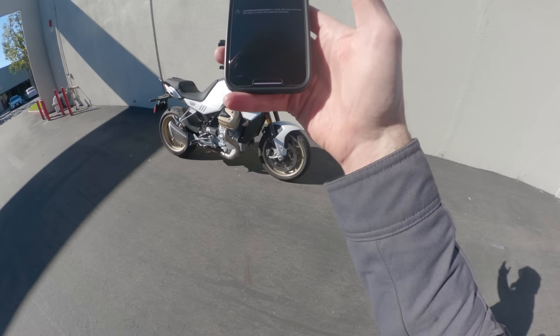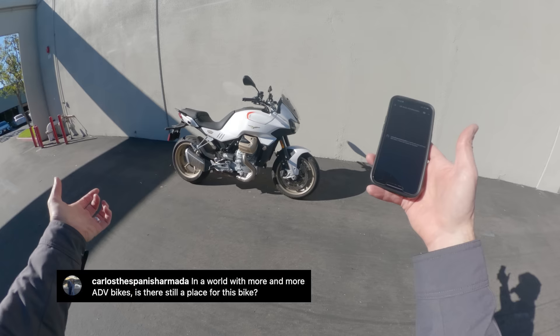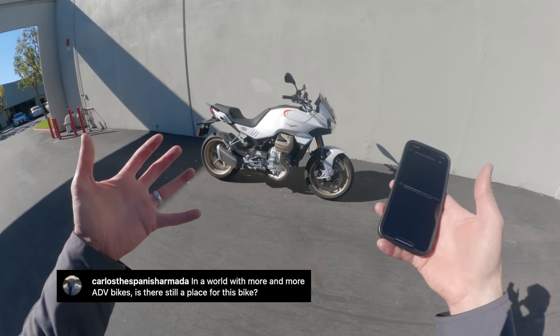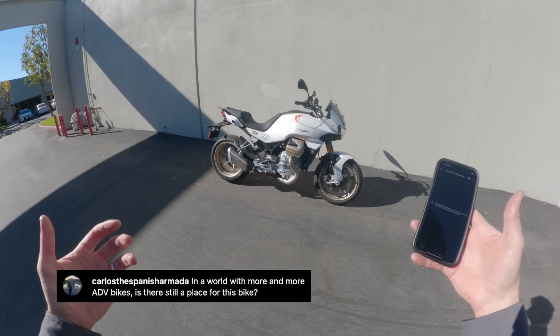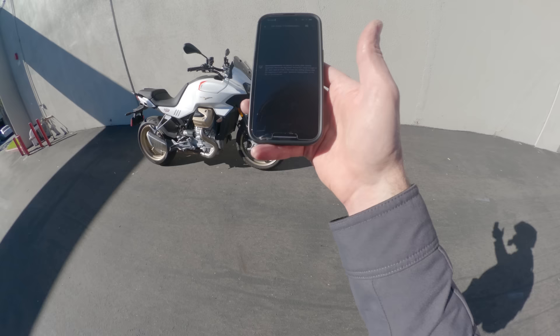Let's see what the Daily Rider audience asks about the V100 Mandello. First question from Carlos the Spanish Armada: in a world with more and more ADV bikes, is there still a place for this bike? My answer is yes — especially because it's a category-defying model. It's not a naked sport bike, not really a sport tourer, but kind of both. I think the world of motorcycling could use more manufacturers asking 'what's the bike we want to build?' rather than 'what category has an opening?' It feels true and pure in a way I like, even if it's imperfect.